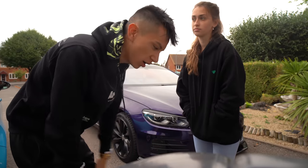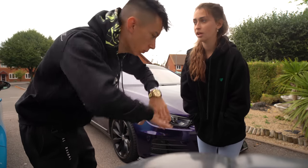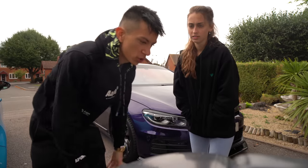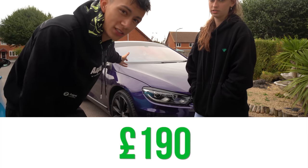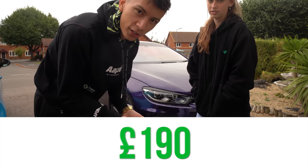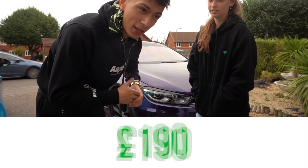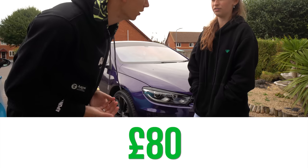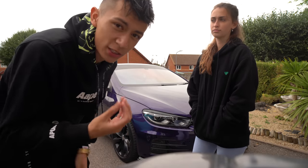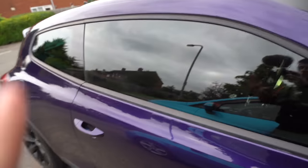The chameleon tint does range from car to car in terms of pricing. My Scirocco is about £190 for the chameleon because it's quite a wide windscreen, and then the sides which are just the effect cost me about £80 or £85. So it's £275 altogether - they absolutely smash it so I cannot complain. Absolutely buzzing.